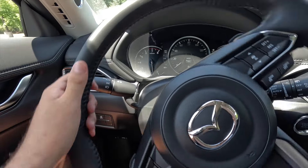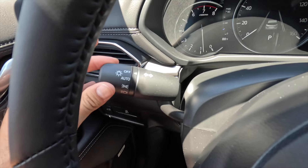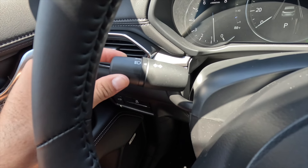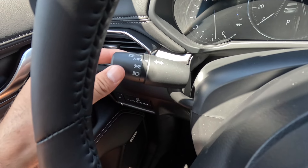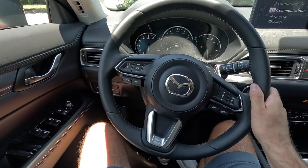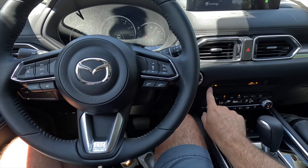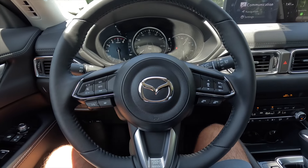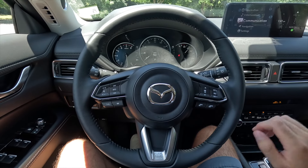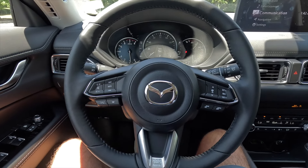The turn signal control stalk also controls the headlights: all the way up is headlights off, next is automatic position, then parking lights on, and all the way up is always-on. Personally I prefer leaving it in the automatic position. You get a leather-wrapped steering wheel with paddle shifters and a heated steering wheel you can activate from the wheel.